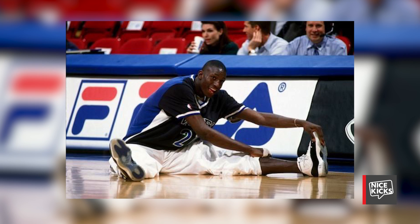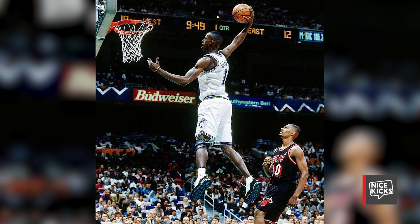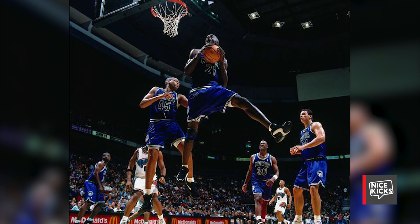During the early stages of Kevin Garnett's career in Minnesota, he would rock a variety of Nike and Jordan staples such as the Air Jordan 11 Concord, the Nike Air Max Uptempo, and the Nike Air Way Up. With a signature shoe deal on the way, Kevin Garnett would sport one of the more innovative Nike basketball staples — the Nike Air Flight Posit — as he donned this model back in 1999.